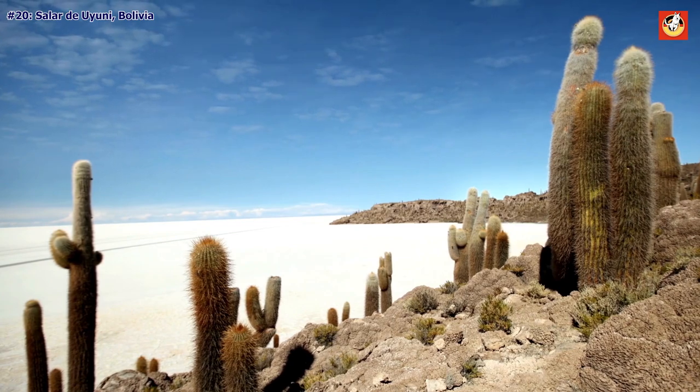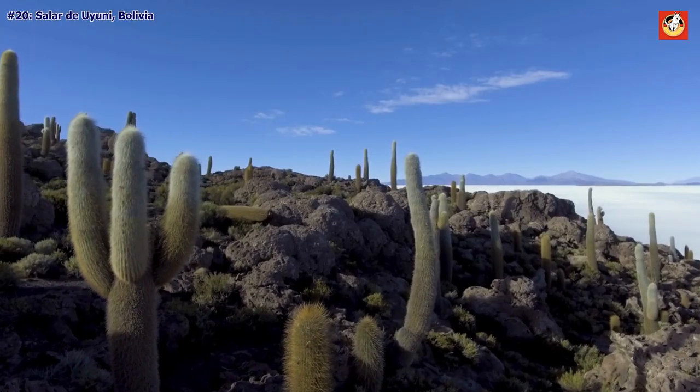During the wet season, the shallow lake mirrors the sky, creating a dreamy illusion of infinity.